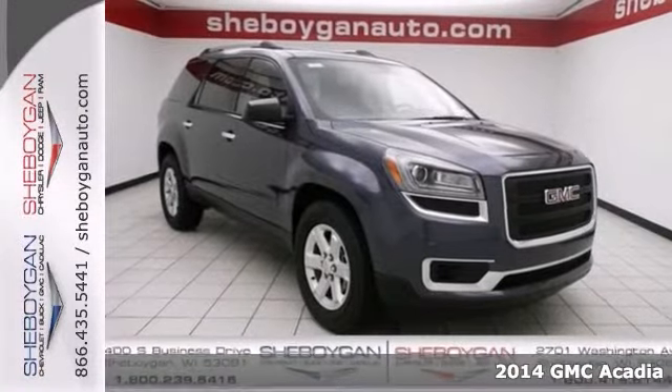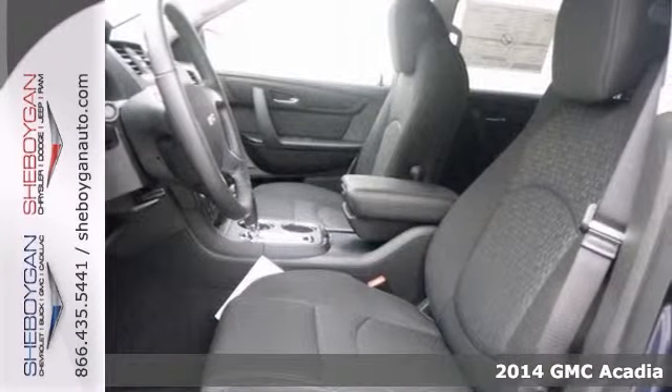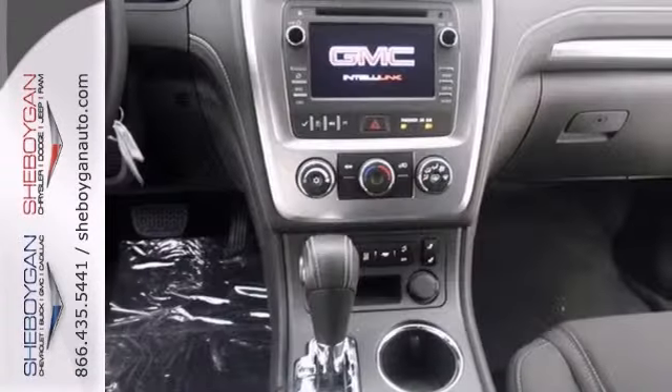Here's a 2014 GMC Acadia SLE with all-wheel drive. Take a road, any road. Add this SUV and that road begins to look like a racetrack.